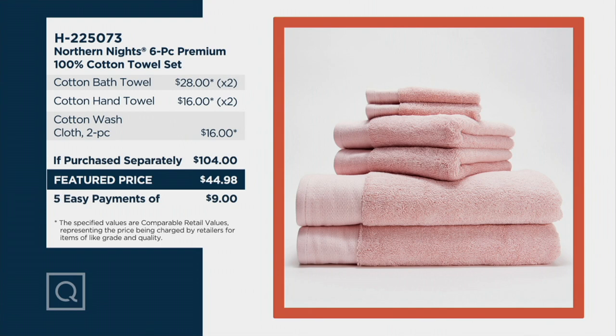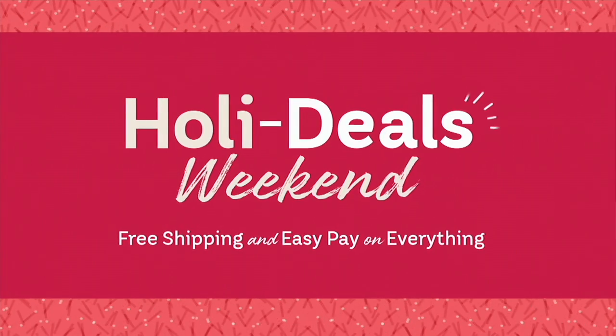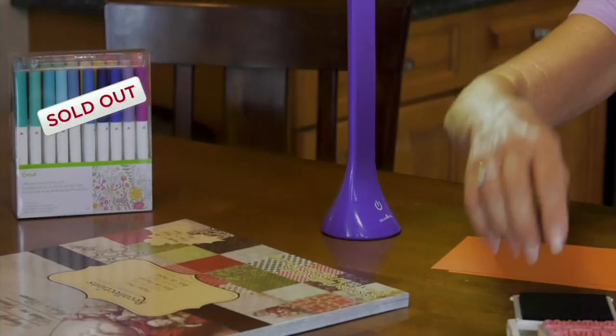Thank you, Linda Davies. Those towels are a $104 value for under $45 today, everybody — please grab them.